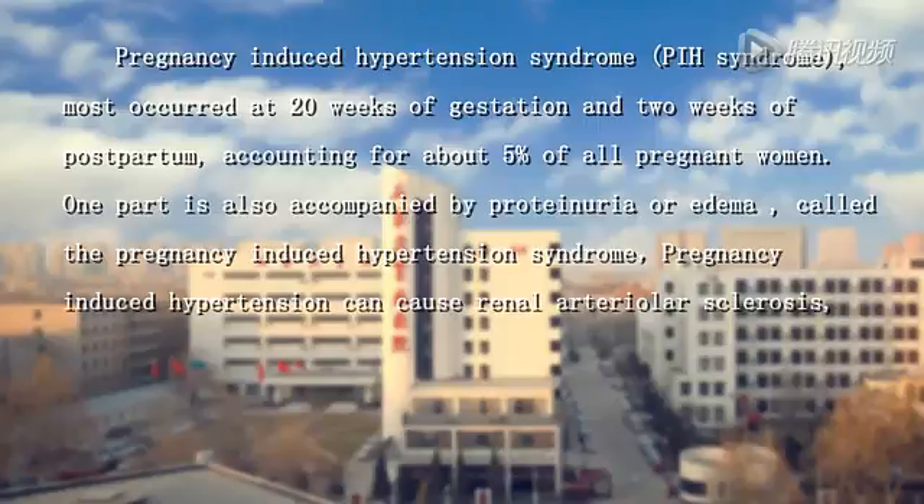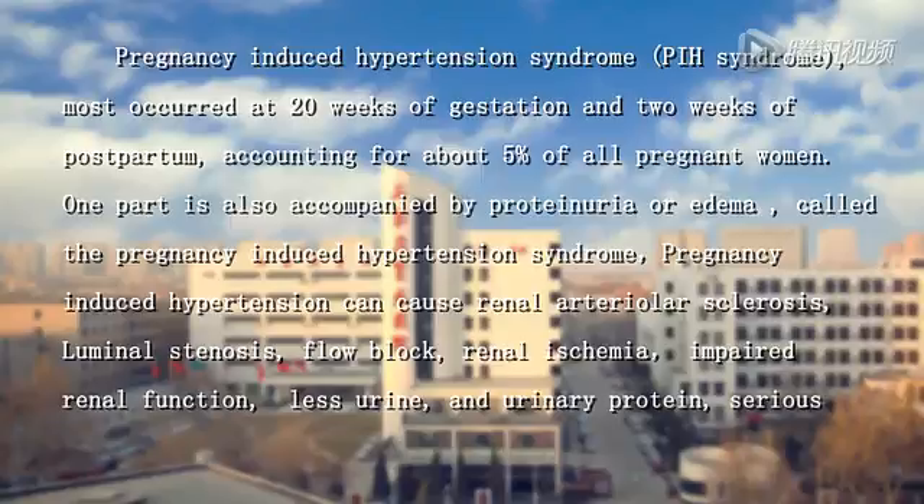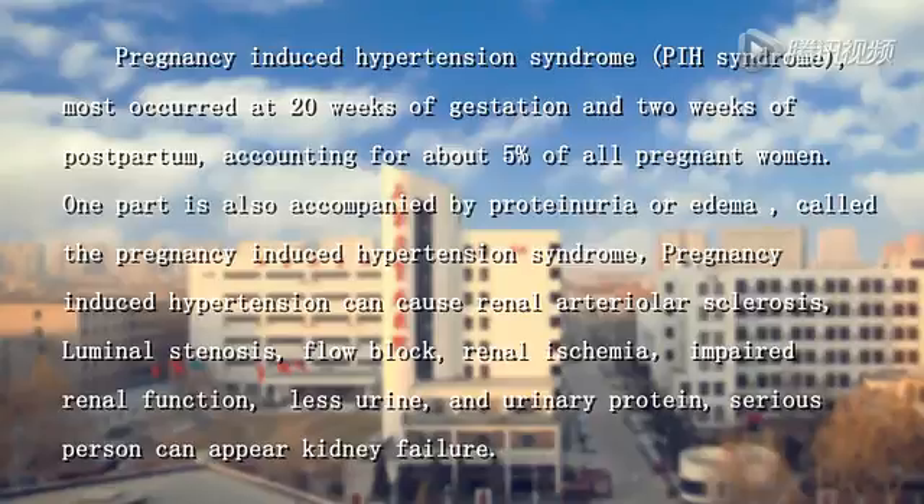Pregnancy-induced hypertension can cause renal arterial sclerosis, luminal stenosis and flow blockage, resulting in renal ischemia and impaired renal function. This can lead to large amounts of urea and urinary protein, and in serious cases kidney failure can appear.